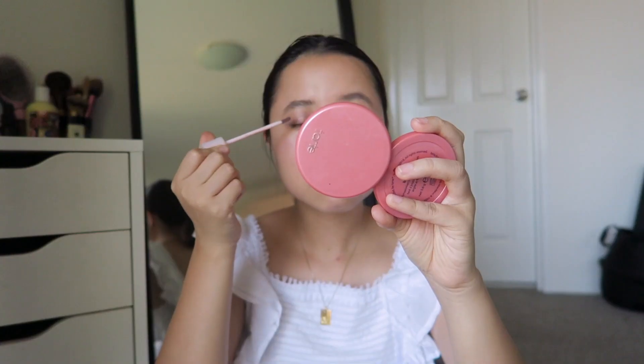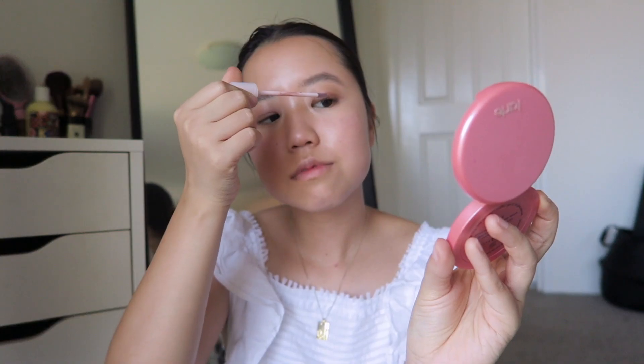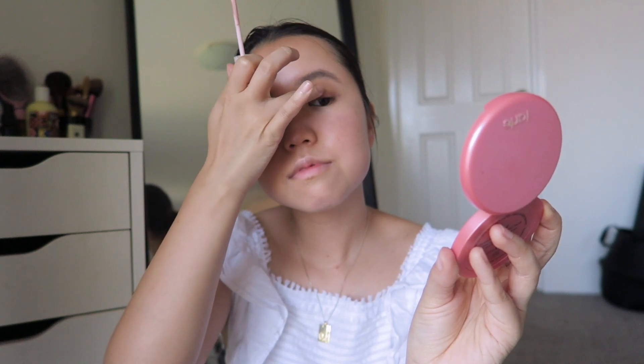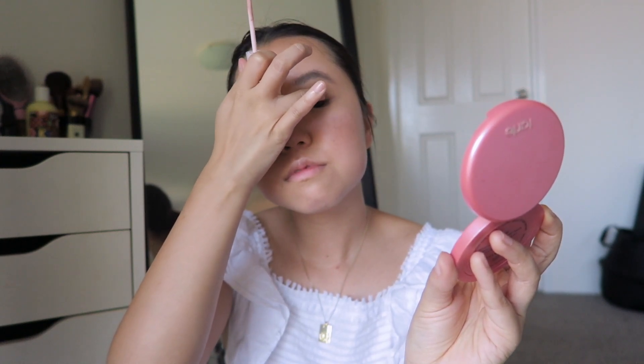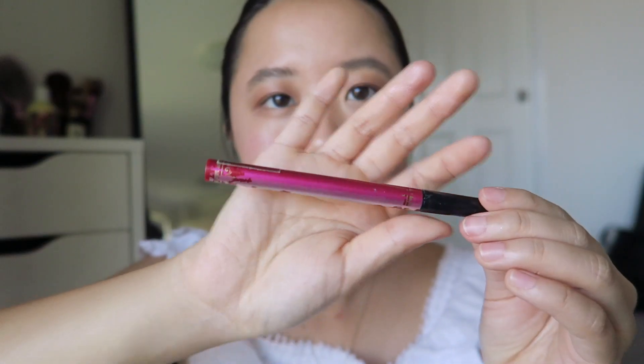For my eyeshadow I like to use one color and just swatch it all across my lids. I've been really loving the Glossier Lid Star in this rose gold shimmer shade. I really like just blending this cream shadow in with my fingers — it saves me so much more time than I would have spent on regular eyeshadow.